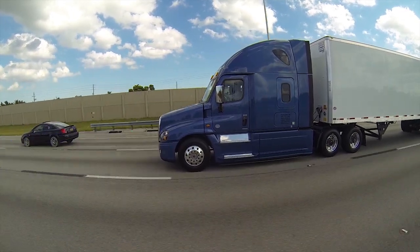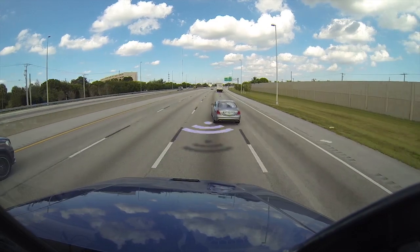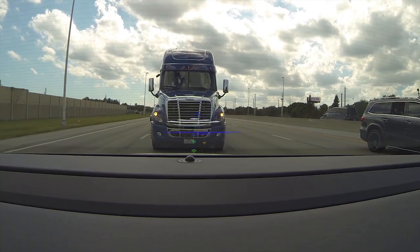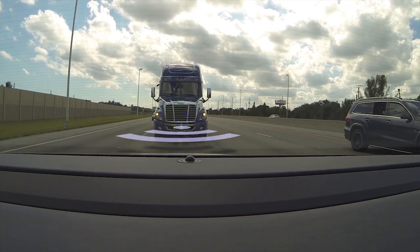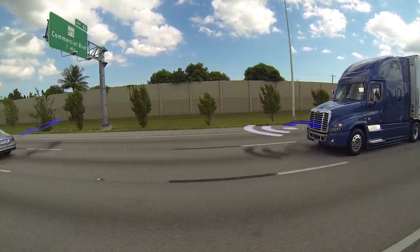Detroit Assurance is the name of a new safety system from Daimler Trucks North America. It's designed to mitigate the impact of a rear-end collision, but it can help in preventing a collision too. When it's not keeping your butt out of trouble, it also helps improve fuel economy.